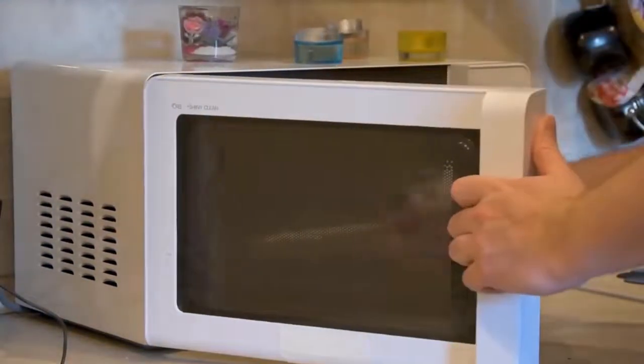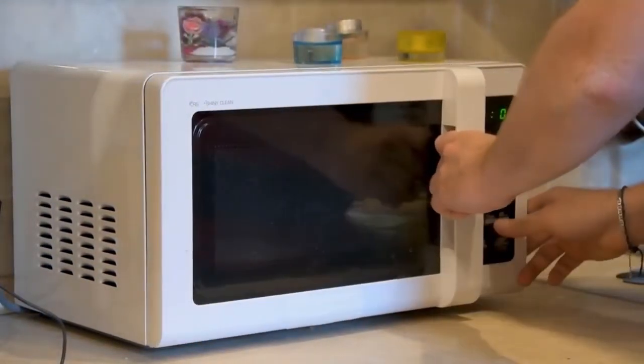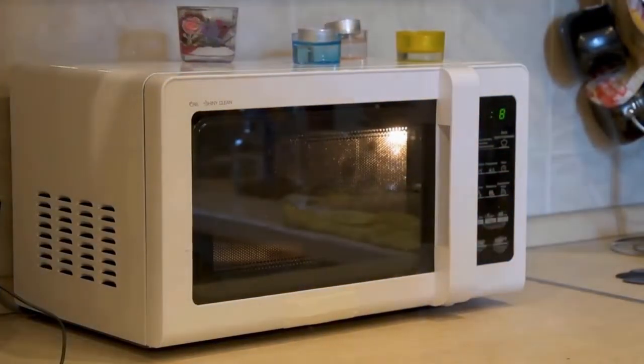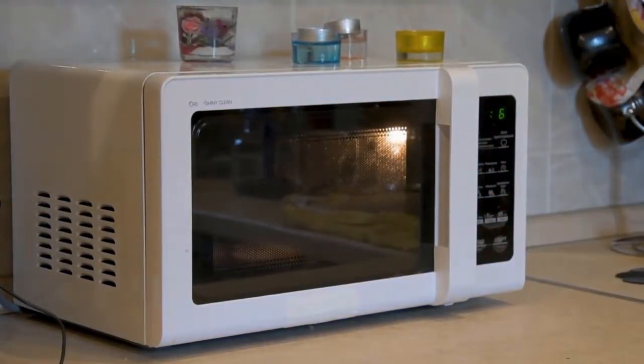The first commercially available microwave oven, known as the Radar Range, was introduced in 1947. While it was impressive, it was almost 6 feet tall and weighed 750 pounds, so it could not fit in the average American kitchen.